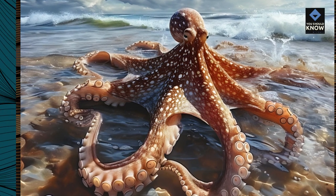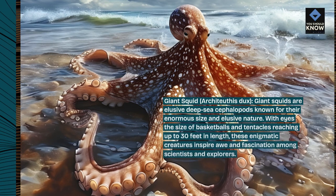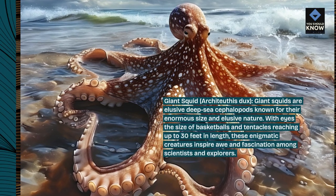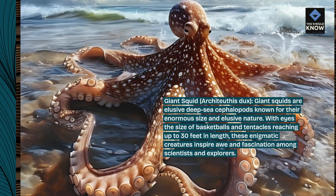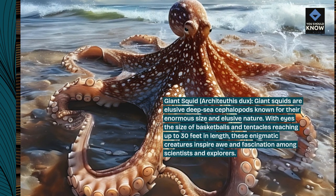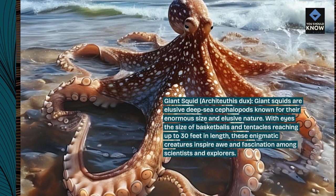Giant Squid, Architeuthis dux. Giant squids are elusive deep-sea cephalopods known for their enormous size and elusive nature. With eyes the size of basketballs and tentacles reaching up to 30 feet in length, these enigmatic creatures inspire awe and fascination among scientists and explorers.